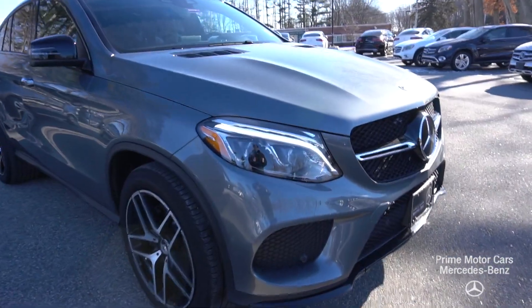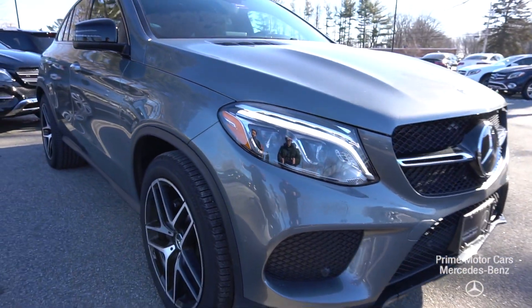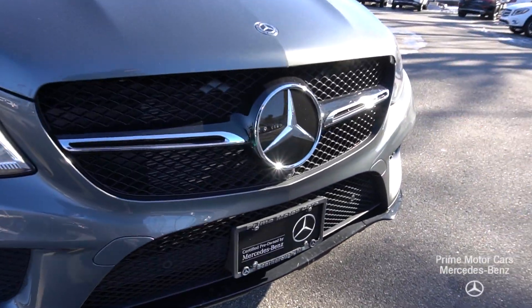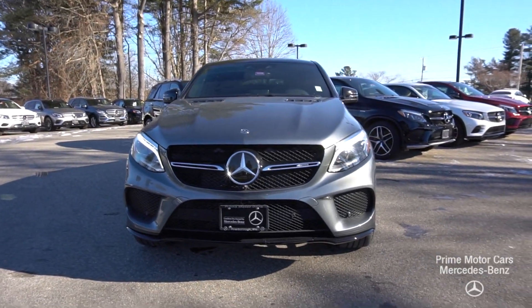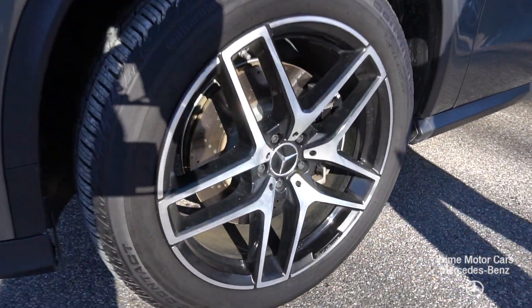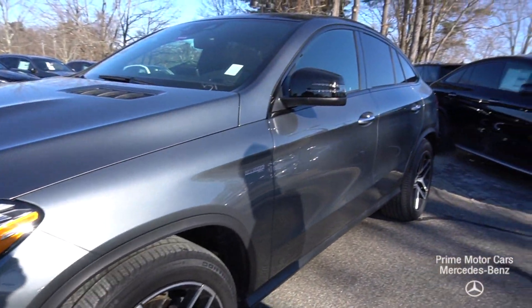79,880 MSRP. This car has got just over 5,000 miles, obviously certified pre-owned, with a wonderful Mercedes unlimited-mile warranty going all the way to late 2022, early 2023. The car is a wonderful, exceptional value at just over 65,000, which is what we're selling the car for now.